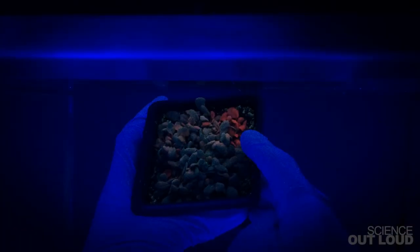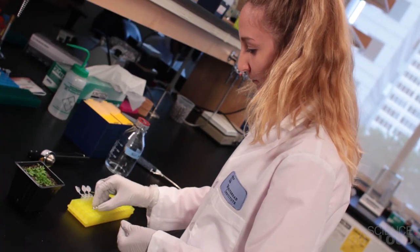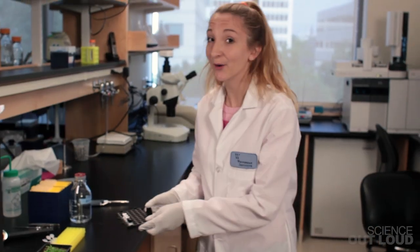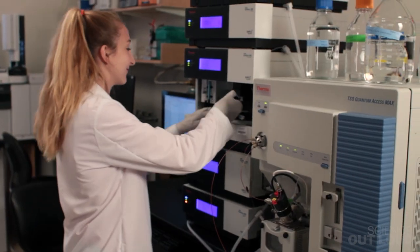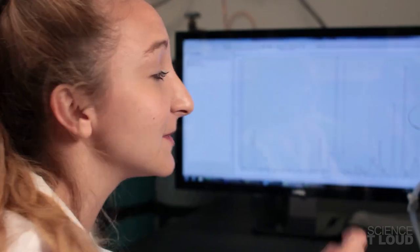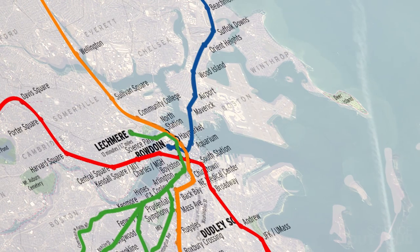To do that, we can mutate a lot of the seeds, plant them and choose the red ones. Now we can analyze these samples by using the mass spectrometer. It measures how much of each metabolite is present in the sample. Then we can use a program to see which compounds were affected and map that part of the network. It's like revealing the red line.